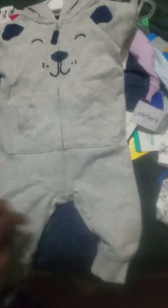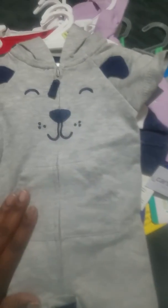Then I got this in three months size — it's another long pant romper. It has short sleeves, pants, zips up, and has a pocket across the chest area and a little doggy face with doggy ears and a little hood. It's mainly gray material with navy blue. It was $7.99 with the percentage off.